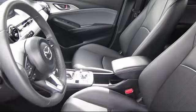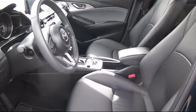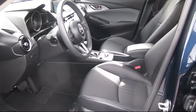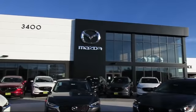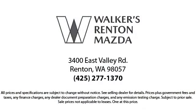From our factory trained mechanics to our friendly and knowledgeable sales team, we're here for you. Walker's Renton Mazda is the place to buy your next vehicle, so come in today and allow us to demonstrate our commitment to excellence. Walker's Renton Mazda — real value, real people, real simple.